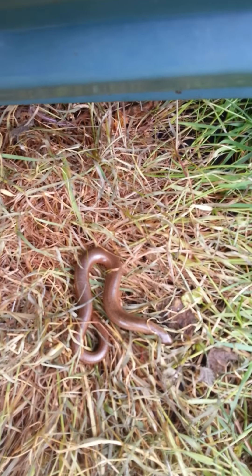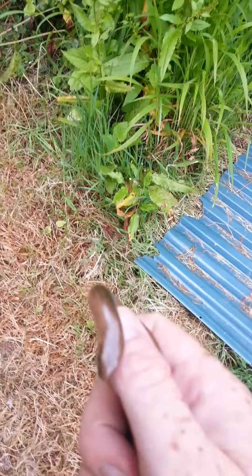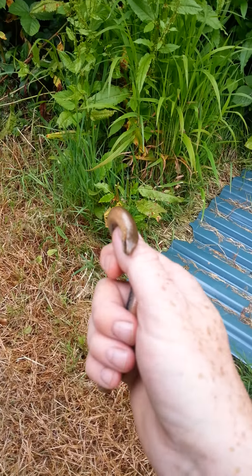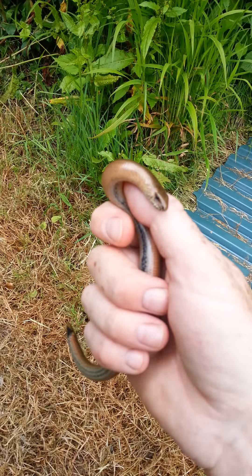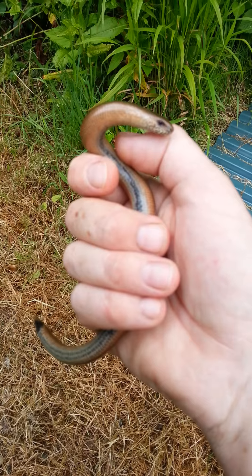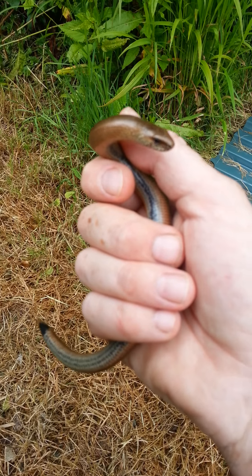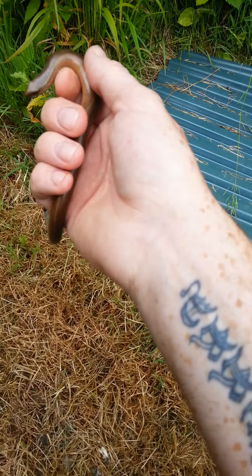People get them confused with snakes — people think they're snakes, but they're not. They're actually legless lizards. They're fascinating things. Really nice. See the tongue? They've got no teeth so they can't bite you. But lovely things.